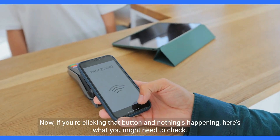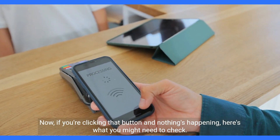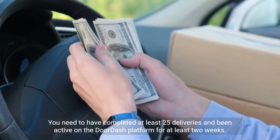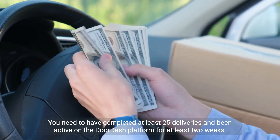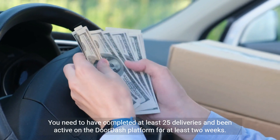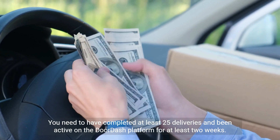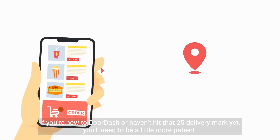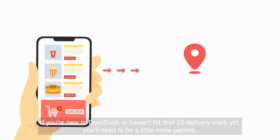Now if you're clicking that button and nothing's happening, here's what you might need to check. Eligibility is key. You need to have completed at least 25 deliveries and been active on the DoorDash platform for at least two weeks. If you're new to DoorDash or haven't hit that 25 delivery mark yet, you'll need to be a little more patient.